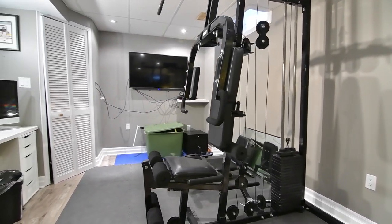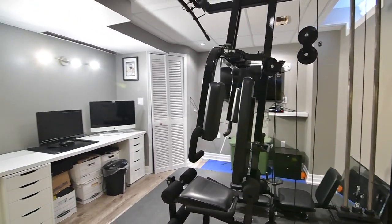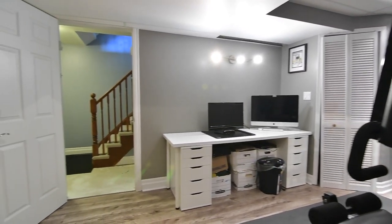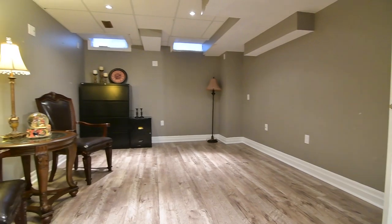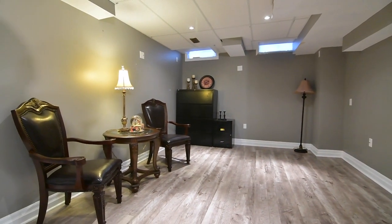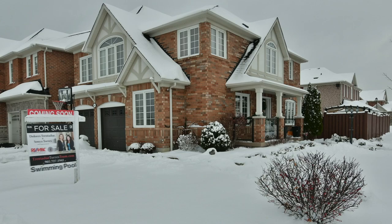Situated in a popular and sought-after neighbourhood, this home is across the street from Wheeler's Mill Park, within walking distance to public transit and schools, as well as being just a short drive to a shopping plaza and access to highways 7, 407, and the 404.